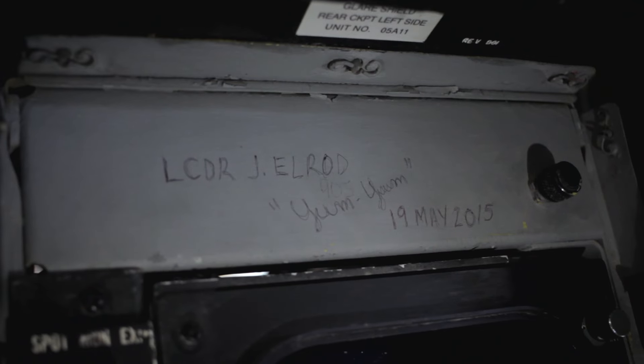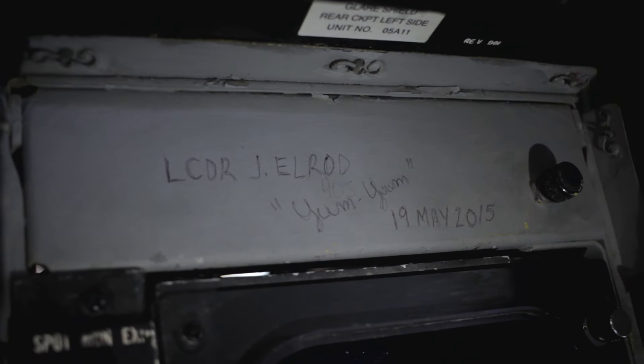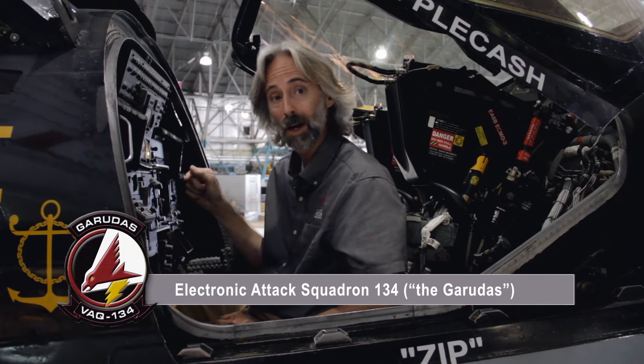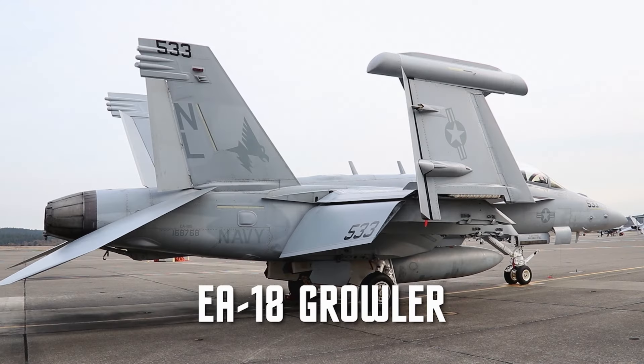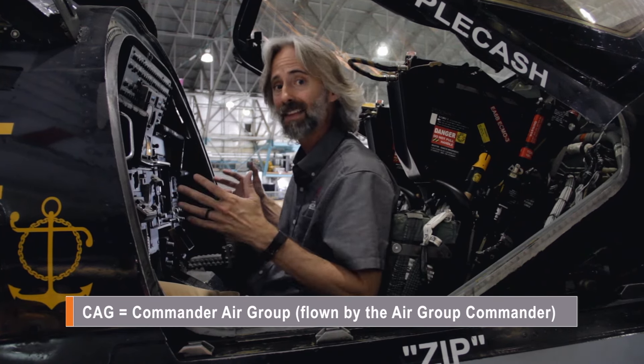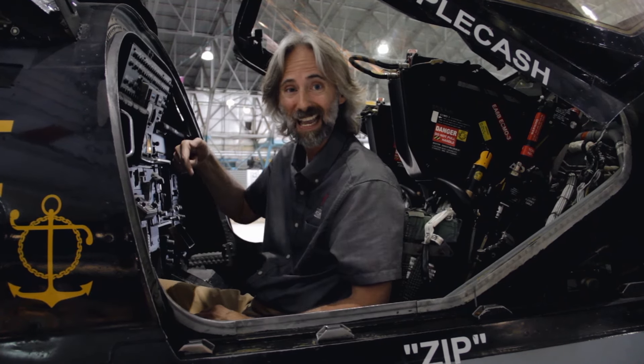One of the things I really love about this cockpit is it's been signed by one of the former pilots — Lieutenant Commander J. Elrod, known as Yum Yum. VAQ-134, the squadron that flew this aircraft in combat, was transitioning over to the EA-18 Growler, the Hornet version of this plane, so they didn't need these anymore. We're lucky enough to have gotten what's known as the CAG Bird — Commander Air Group — meaning the guy that commanded the entire air group on the George H.W. Bush flew this plane, and I'm sitting in it.